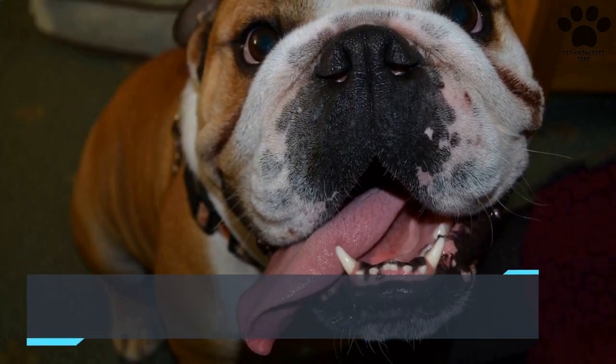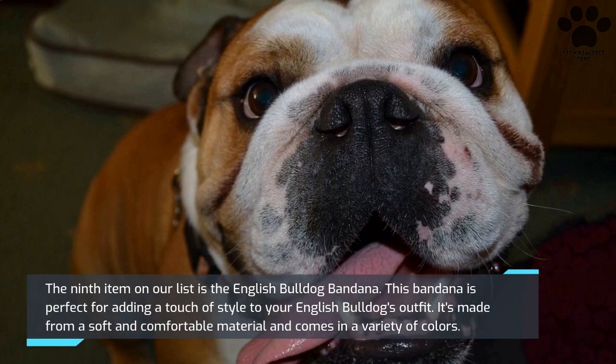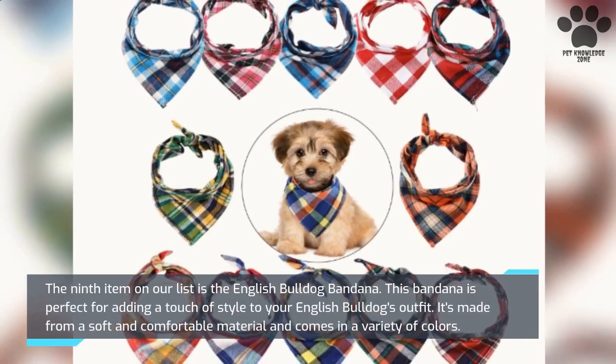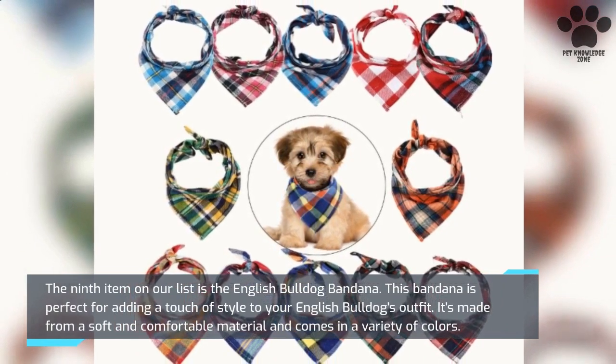The ninth item on our list is the English Bulldog Bandana. This bandana is perfect for adding a touch of style to your English Bulldog's outfit. It's made from a soft and comfortable material and comes in a variety of colors.